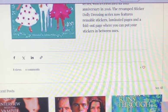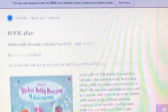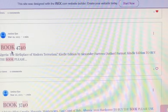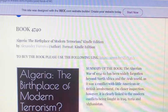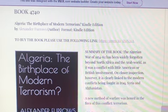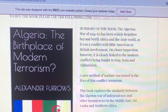The book also has laminated pages and a fold-out page where you can store your stickers between uses. We're just going to like this one and go back to explore another book. Let's look at book 47440. It has a summary. This one is called 'Algeria: The Birthplace of Modern Terrorism,' Kindle edition, by Xander Boros. To buy the book you can click here — this is the cover.